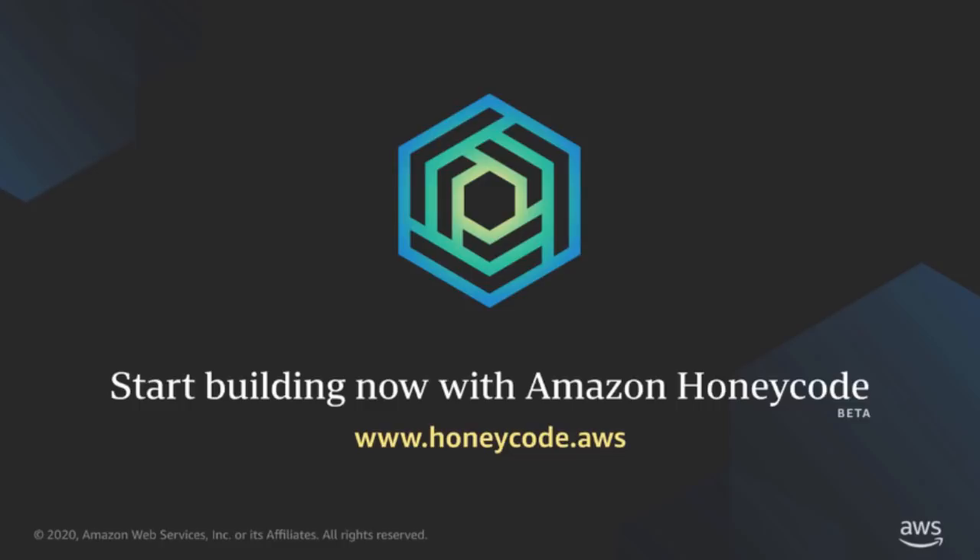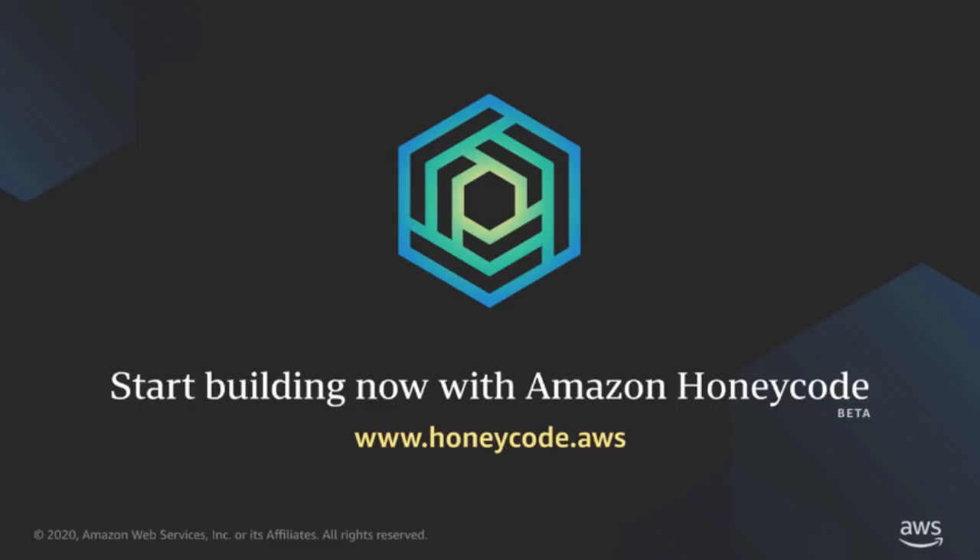Honeycode is free for teams of up to 20 users and 2,500 rows per workbook. And to help you get started, Honeycode includes pre-built templates. You can also join the community forum to connect with other builders and learn from one another. We can't wait to see what you'll create and achieve with Honeycode. Thank you, have fun, and start building!